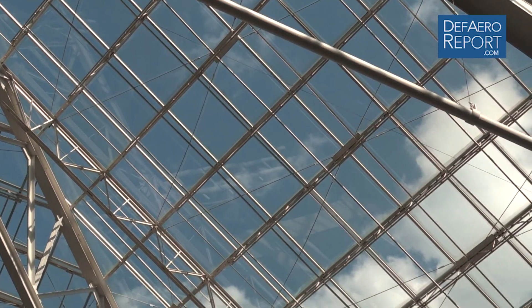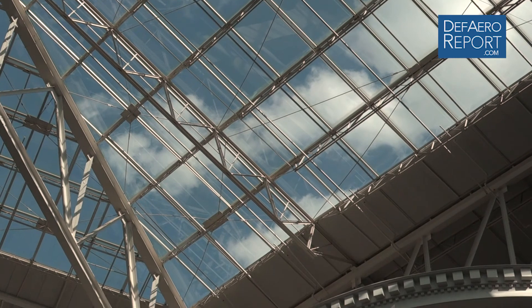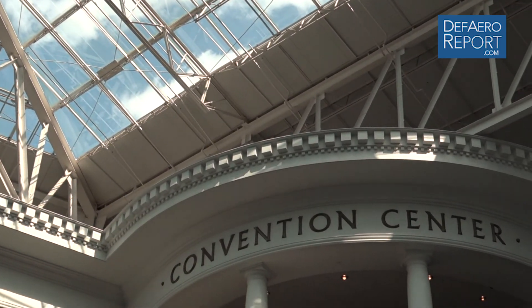Welcome to the Defense and Aerospace Report. I'm Vago Muradian. Part of our team this week traveled to Nashville, Tennessee to cover the Army Aviation Association of America's annual conference and trade show, where our coverage is sponsored by Leonardo DRS. While there, we spoke with Chris Frillman, Director of Programs for Weapon Systems at Arnold Defense.